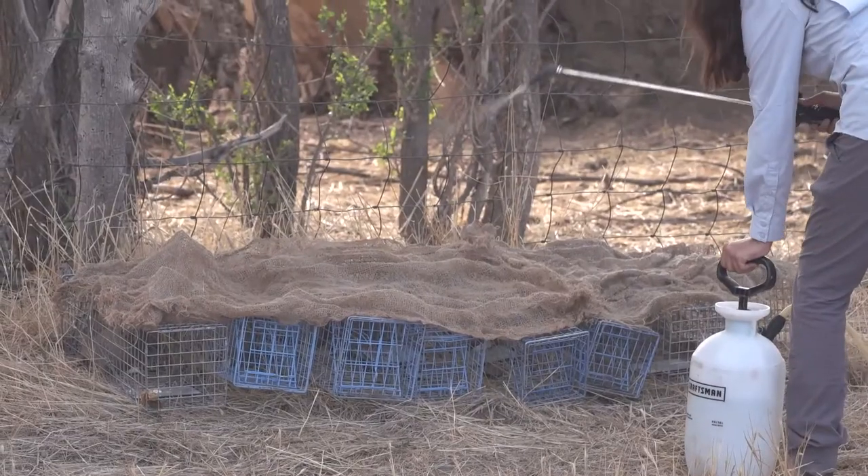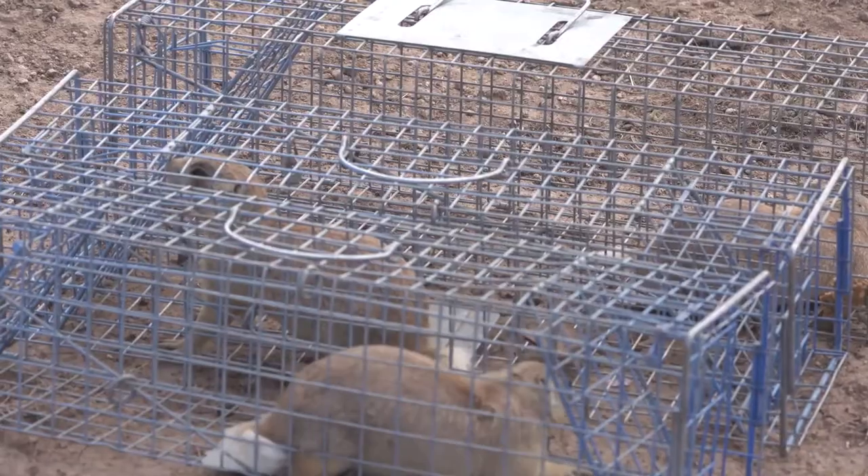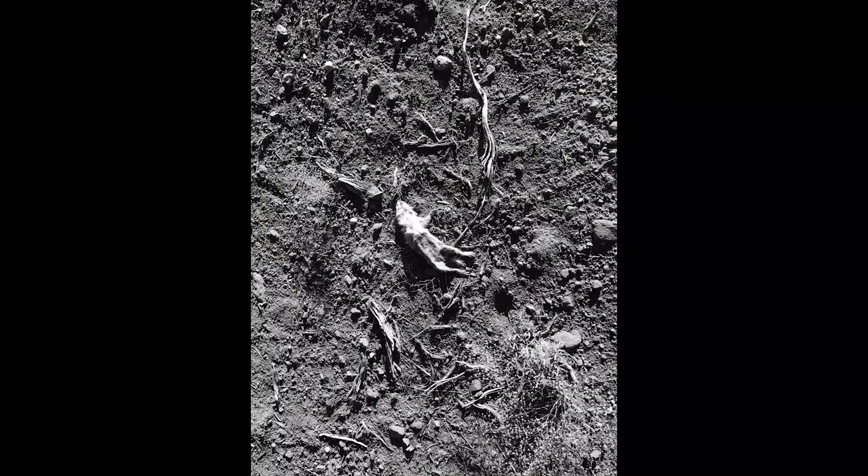Part of the relocation involves dusting prairie dogs with insecticide to reduce fleas. Fleas carry sylvatic plague, one of the leading causes of mortality among prairie dog colonies.